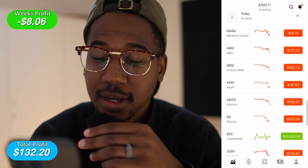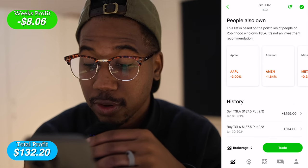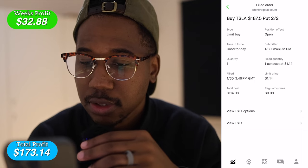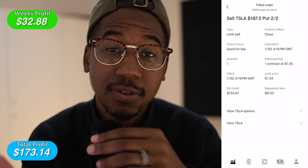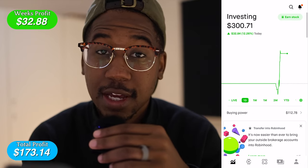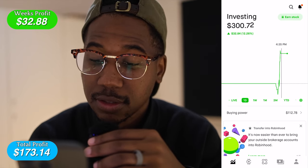The next stock I traded today was Tesla. I bought a $187.50 put for $114 and sold out for $155. I bought the put an hour and 16 minutes into market open and sold out about 30 minutes later. This was one I definitely expected to keep going down, but when I looked at the portfolio I noticed we were sitting above that $293 target. So I said, let me not get greedy — let me take profit.